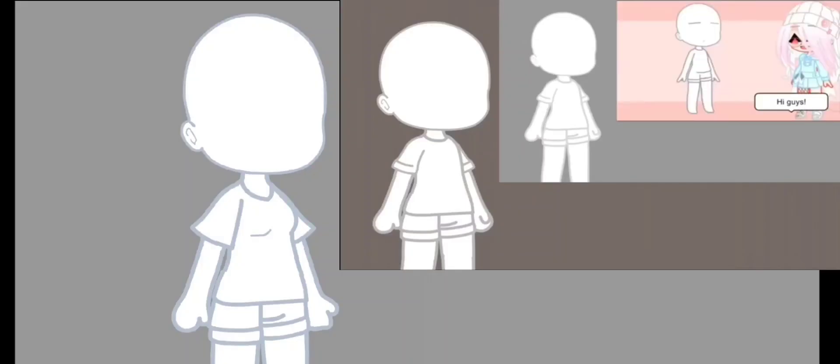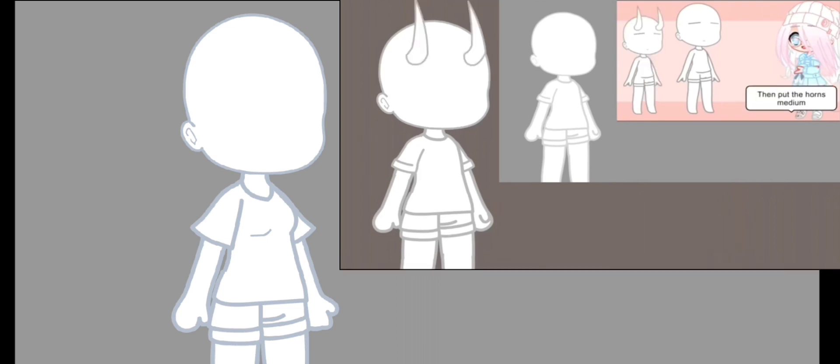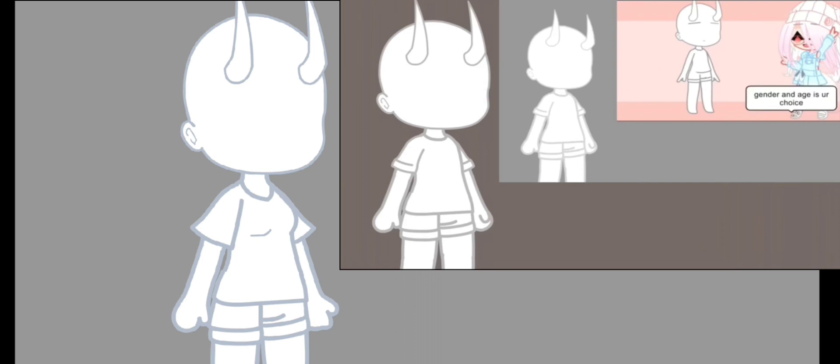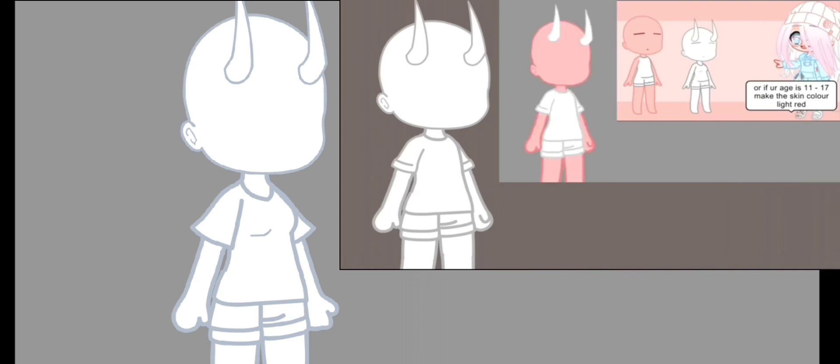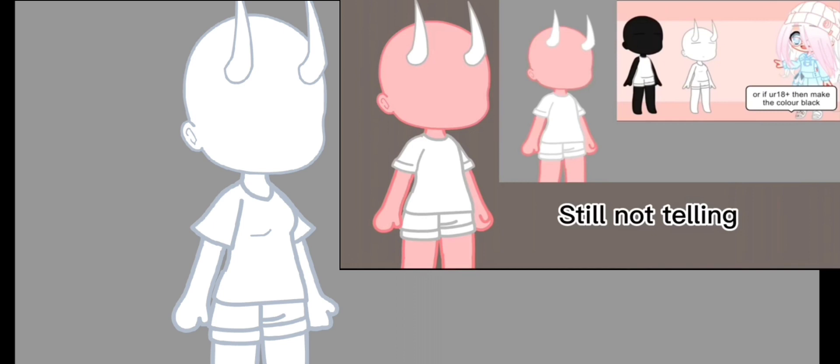This is my new OC. Today we are going to do a demon or devil OC challenge. Let's start. If you have siblings and you're the youngest child or middle child, then put the horns smaller. If you're the oldest child, then put the horns medium. If you're the only child, then make the horns bigger. Gender and age is your choice. If your age is 8 to 10, make the skin color deep red. If your age is 11 to 17, make the skin color light red. If your age is 18 plus, then make the color black.